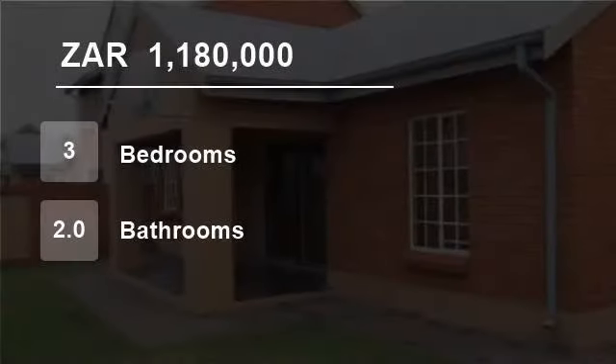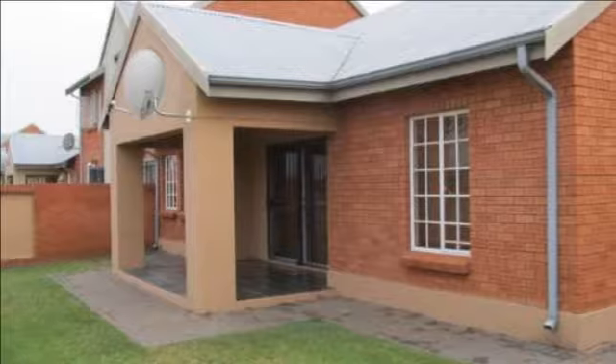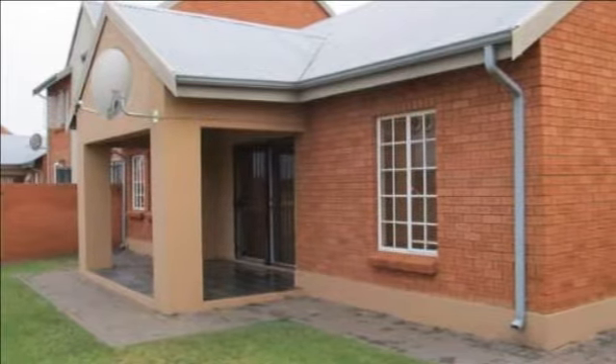Welcome to this three-bedroom townhouse for sale in Montana, Pretoria, South Africa for R1,180,000.